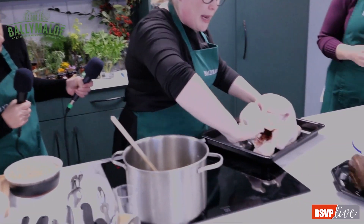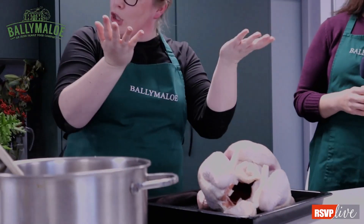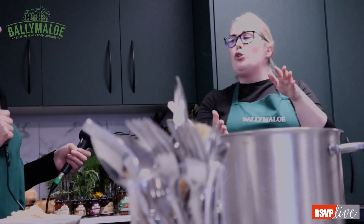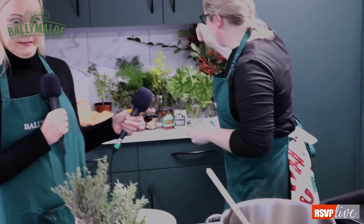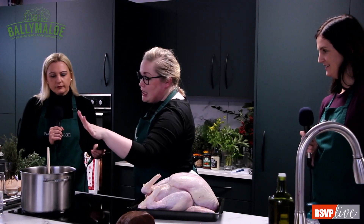Inside you might find a neck, gizzard, heart — it depends on what you're into. In here we have a fabulous neck, and this makes a stunning stock, really really delicious. For any of your soups after Christmas, pop in the neck. The carcass when we're finished with it will also make a beautiful broth. It may take three days given the size of this bird, but always check inside the bird first.